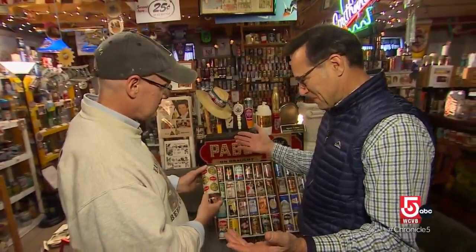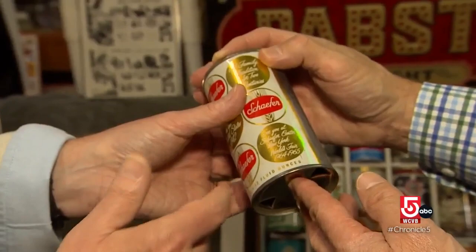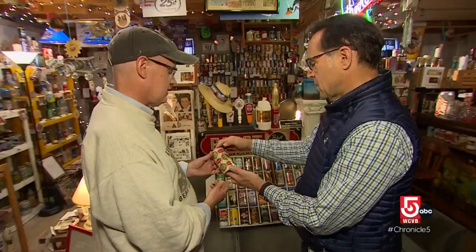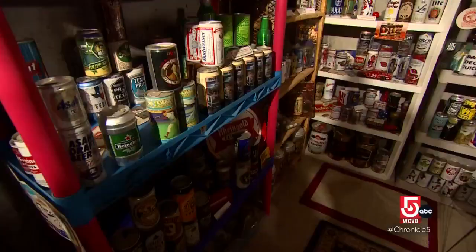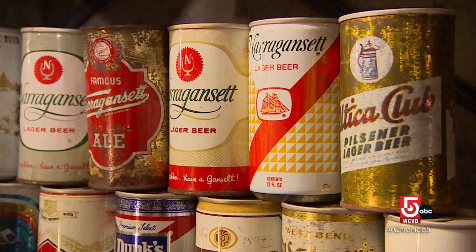His favorite can is a Schaefer — a New England can — but not just any Schaefer. It's a World's Fair special from 1964, the year he was born. He found it in a woman's refrigerator in her basement in 1980, and her refrigerator was still running. When Logan half-jokingly turned his collection into a museum approximately two decades ago, people paid attention.